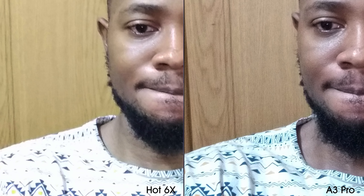In the indoor selfies, the A3 Pro is making the best use of fluorescent light as there's some overexposure in the Hot 6X's photo. The Hot 6X's photo appears soft too while the A3 Pro's photo is quite sharp. At night, the Hot 6X is letting more light in on these selfies; however, the A3 Pro, though darker, doesn't smooth out my face the way the Hot 6X does.